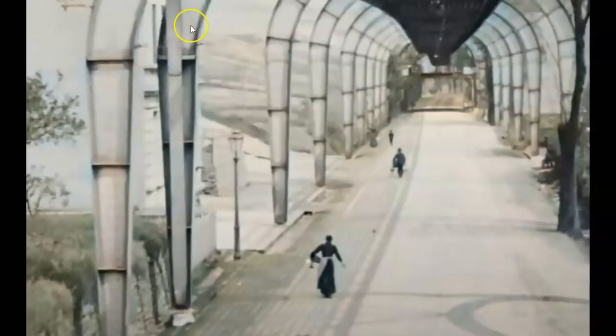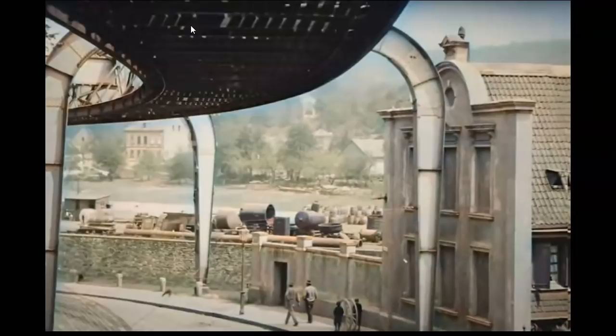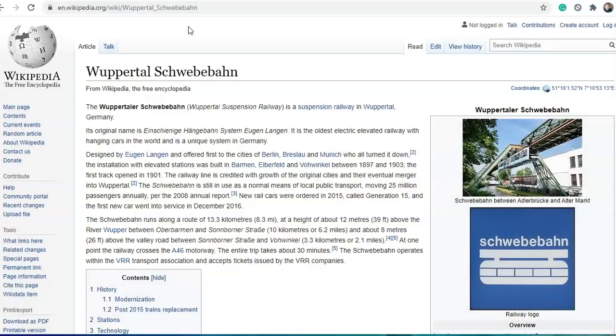It's in Wuppertal. It's called the Schwebebahn. The Wuppertal-Schwebebahn is a suspension railway in Wuppertal, Germany. Its original name is the Einschienenhängebahn system, created by Eugene Langen. It is the oldest electric elevated railway with hanging cars in the world, and it is a unique system in Germany.